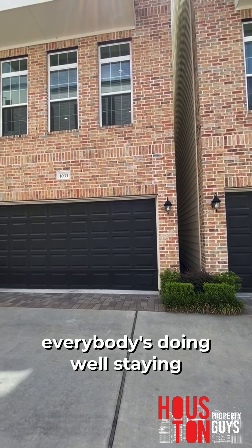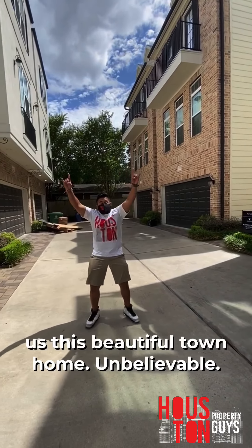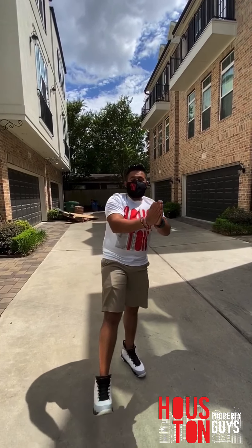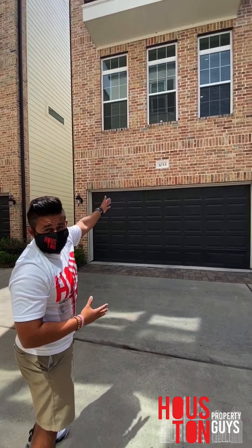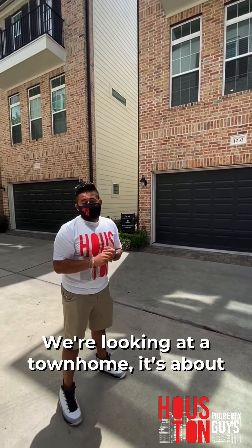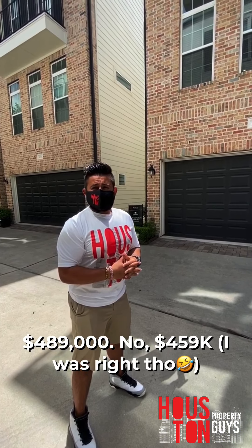Happy Friday, HPG Nation! Hope everybody's doing well and staying safe. We've got a beautiful townhome to show you — three bedrooms, three and a half baths, at 1033 Exchange. It's about 2,007 square feet and on the market for $459,000. Shoutout to Community Real Estate Group and Ruthie — this is Ruthie's listing. Let's go check it out!